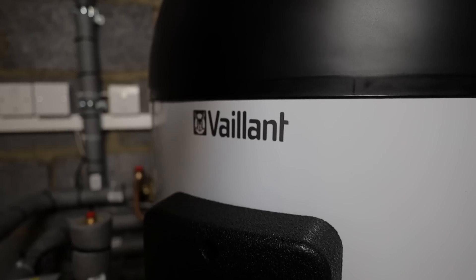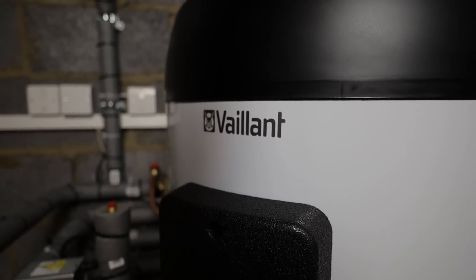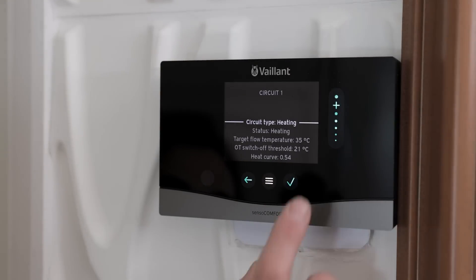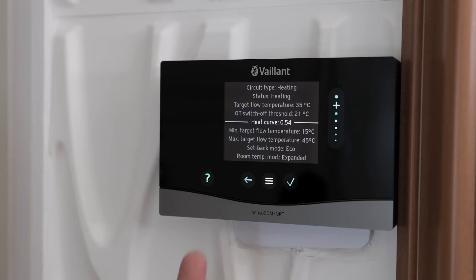I actually set a higher heat curve of 0.8 and left it on auto-adapt. The reason being — Brian is an elderly gentleman and his son has some health issues, so I did not want to test my theory on them. I was quite happy to sacrifice a little efficiency and use the auto-adaptive curve in case the heat curve I left was too low — the system would raise it automatically. What has actually happened? We can see the heat curve has settled at 0.54, which is lower than what we set it to.